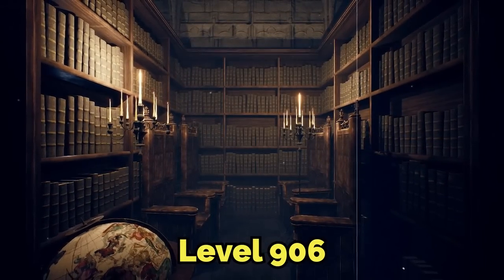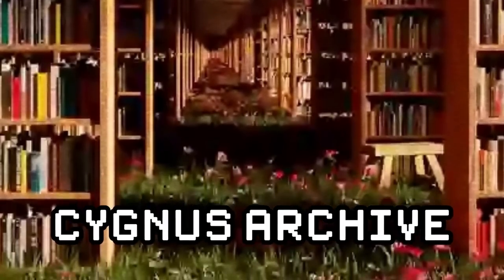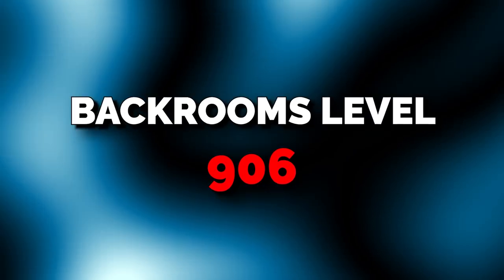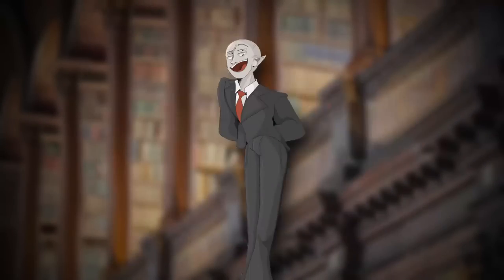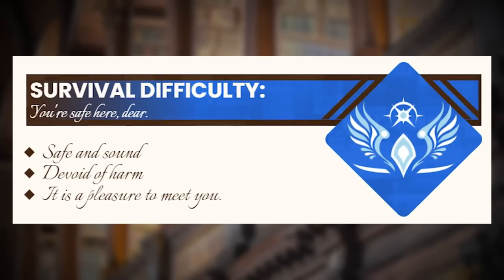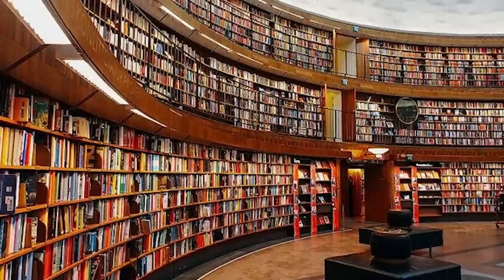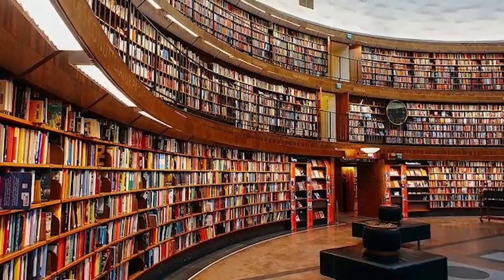Today I'm going to be explaining the famous level 906, or the Cygnus Archive. Level 906 of the backrooms is a very safe level and has a survival difficulty of 'you're safe here.' The level is known as the Cygnus Archive amongst most of the backrooms wanderers.